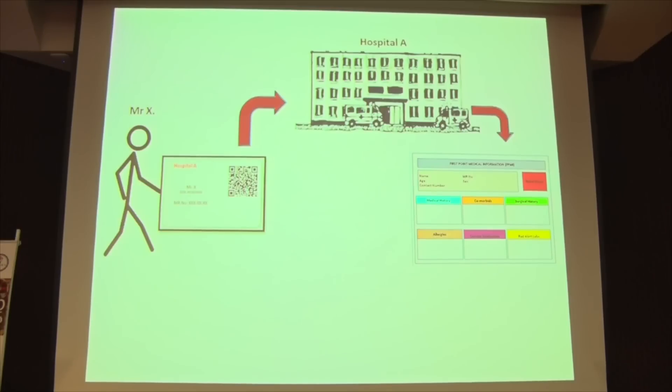Let's see how this works. Mr. X is a long-term client of hospital A and he has the histocard. When Mr. X enters the ER with the histocard,